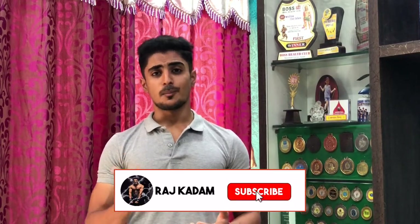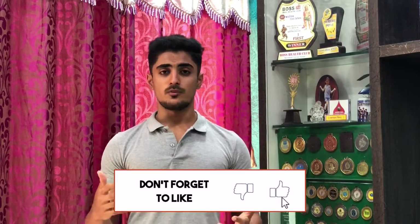Hey guys, this is Raj Karam here and I am back with another video. In today's video I am going to tell you the top 5 exercises to grow your chest. I have started a series in which I am going to tell you the top 5 exercises for every muscle group — like triceps, biceps, chest, back, etc. You will get the link in the description and the playlist will be there too.